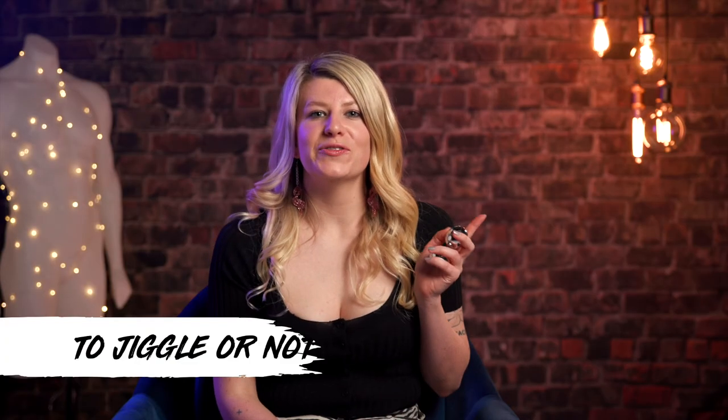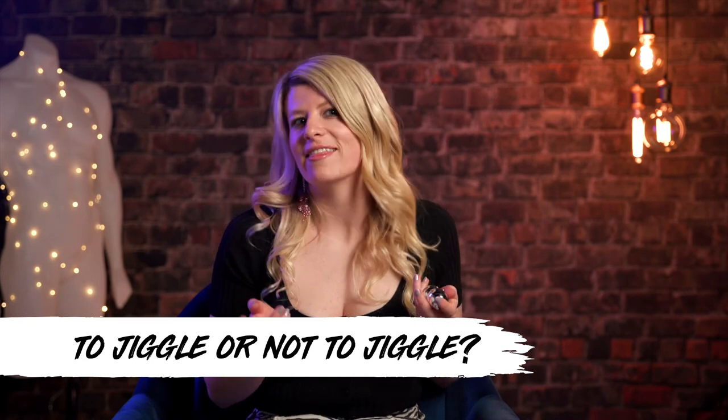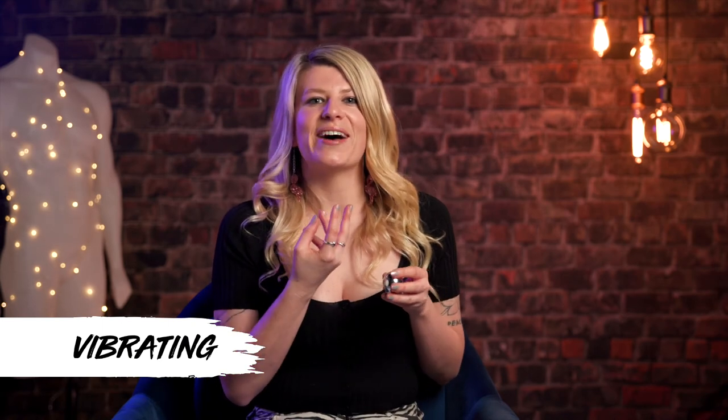While Kegel balls are really good for strengthening your pelvic floor, they can also feel pleasurable too if you get the right set. Some options have little moving balls inside them — like these ones — and they'll actually jingle inside you if you move around while wearing them, providing a little bit of pleasure up against the internal walls of the vagina. Another option is a vibrating option. While you need to use your muscles to hold them in place, you also get a vibrating sensation inside — basically just like a vibrator.